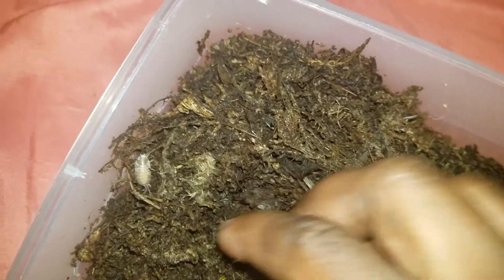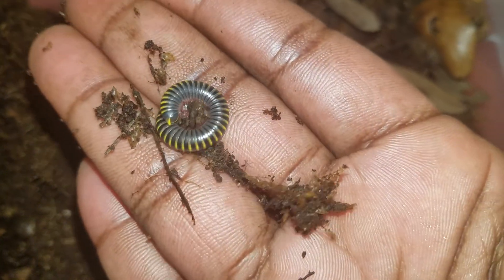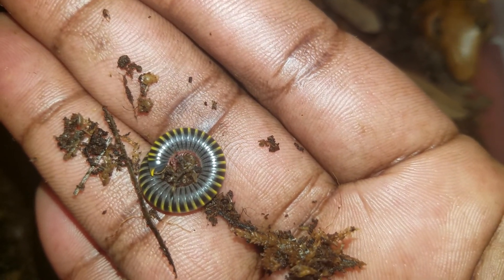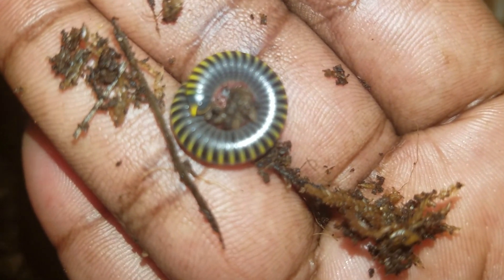I'm trying to see if there's any adult — oh yeah, one right there. There's an adult bumblebee millipede. I got two, and like I said, I know I have a male and female because I have babies. There's one right there, and I guess the other one is buried. Anyway, that's a good photo shot of that one.